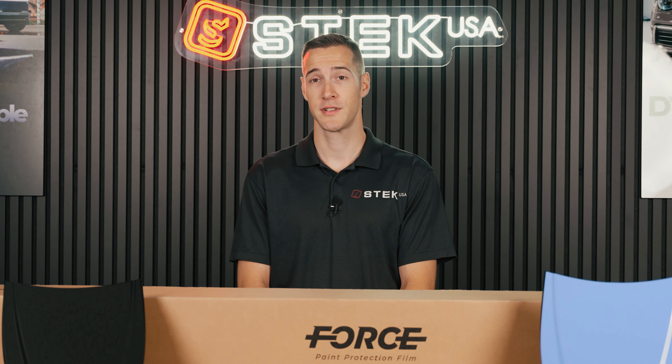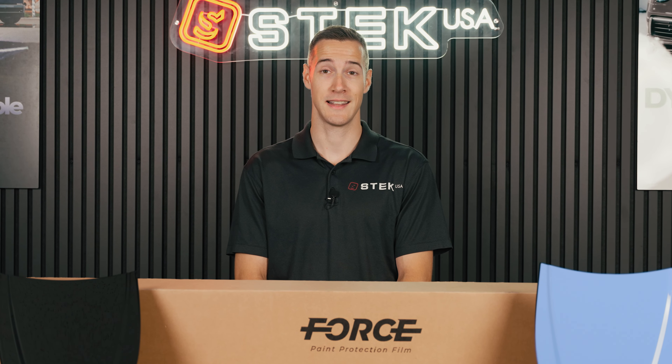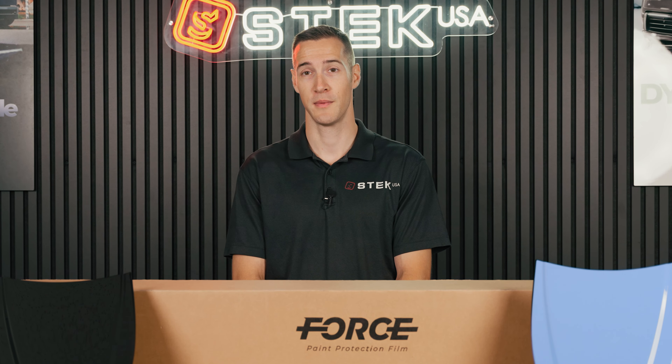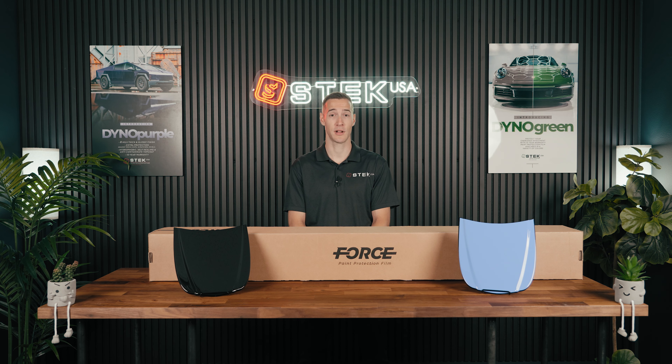If you guys have any questions on the 4 Series, feel free to reach out to us. It'll first be available in Canada and Mexico and introduced to the United States by the end of 2024. Thanks so much for tuning in. We look forward to bringing more your way.